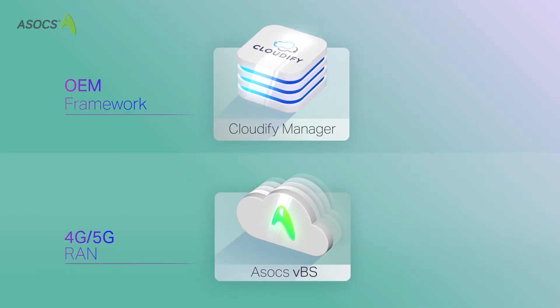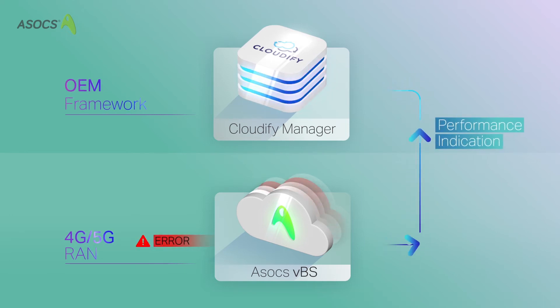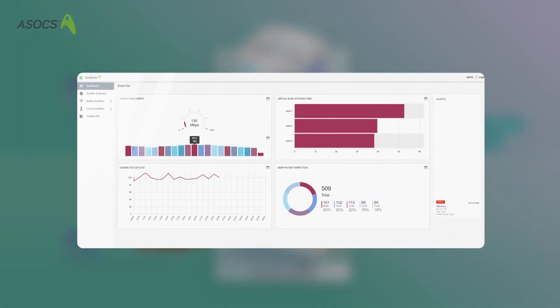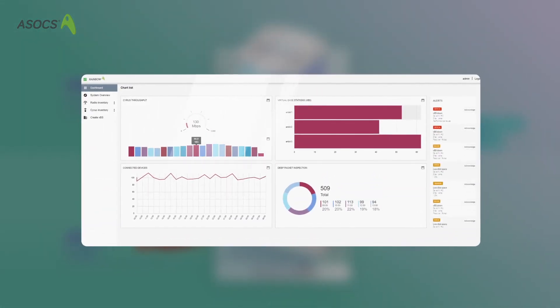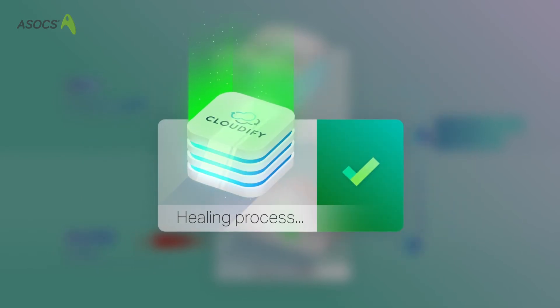The virtual base station sends periodical performance indicators, which are stored in Cloudify Manager. If an error occurs or a threshold is crossed, Cloudify Manager detects the error, identifies a policy in the blueprint that meets the condition, and automatically triggers a healing workflow.